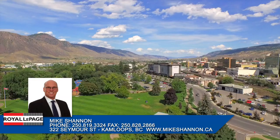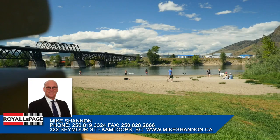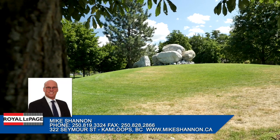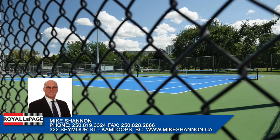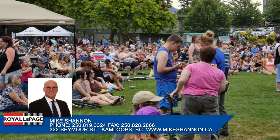Downtown Kamloops is home to some of Kamloops' most notable parks including Riverside Park, Pioneer Park and Prince Charles Park. Riverside Park is arguably the most popular park in Kamloops for recreational activities like jogging, biking and tennis, and also features the beautiful Peter Wing Rose Gardens, tennis courts, a water park and the Rotary Band Show.